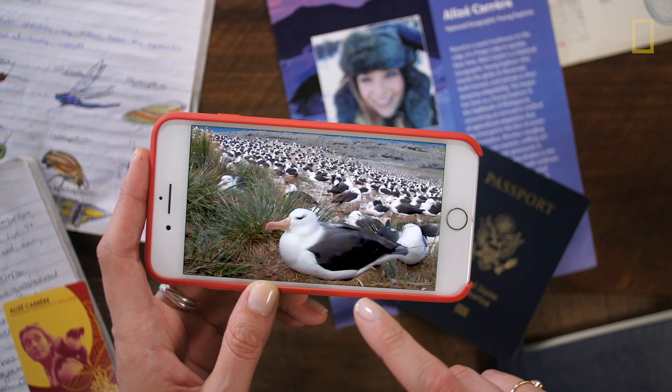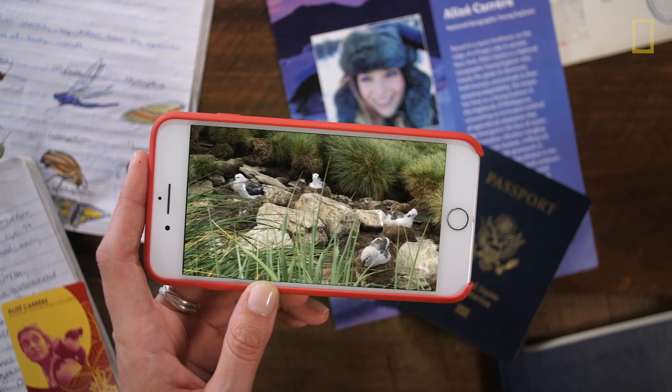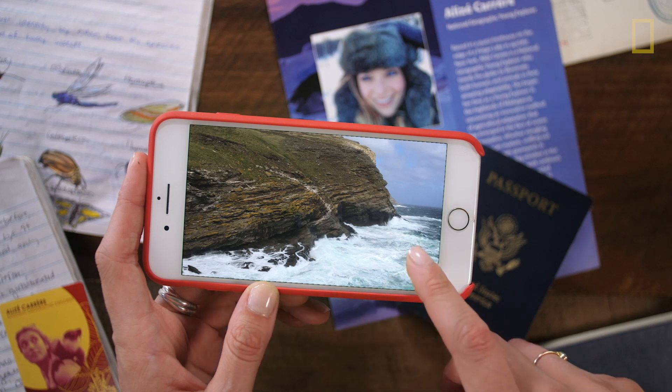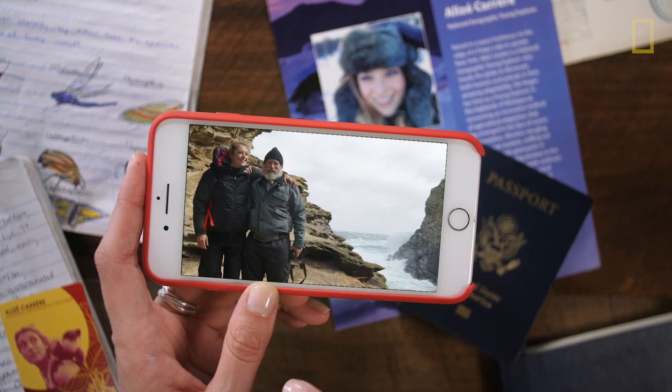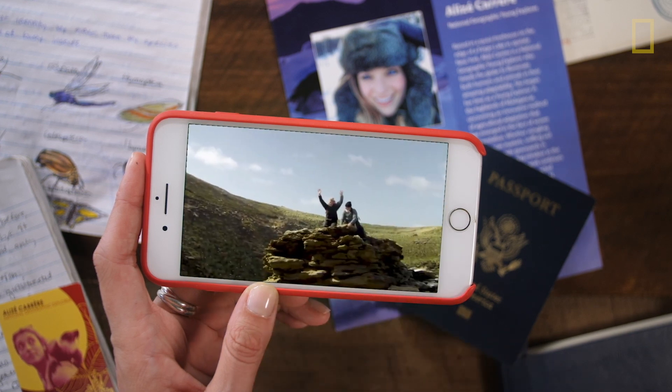Our tools are different. Our technology is different. And the landscape is changing. Exploring means something very different from the past. But there will always be room to observe and protect the wonder of our world — and that's what makes a modern explorer.